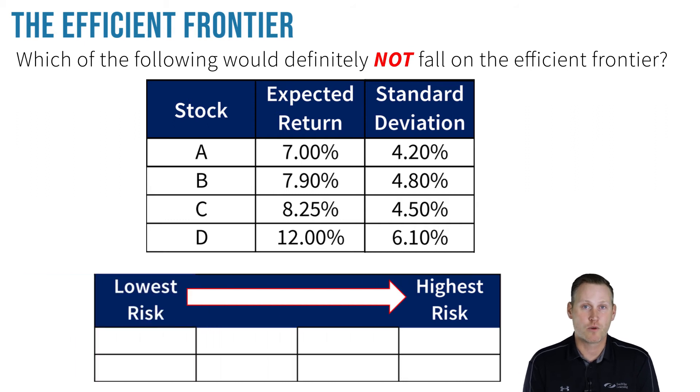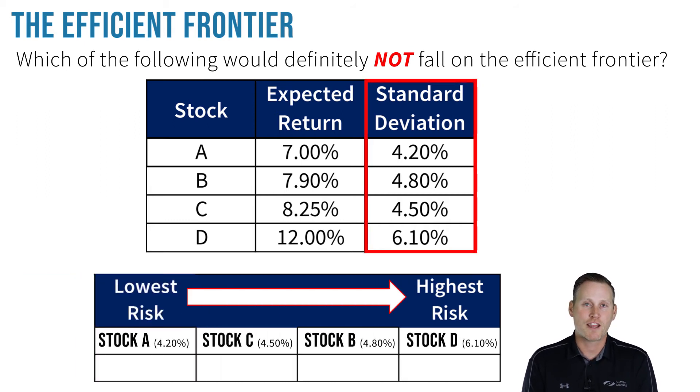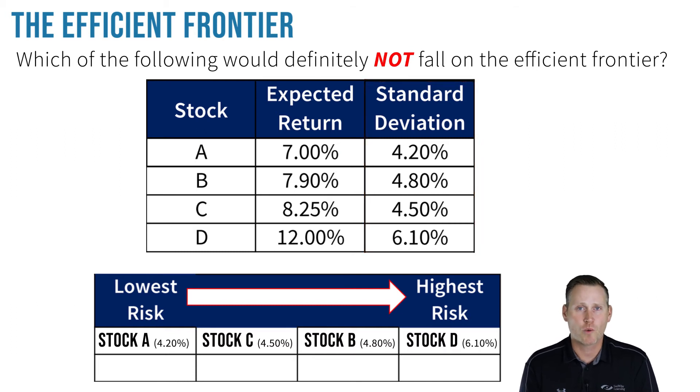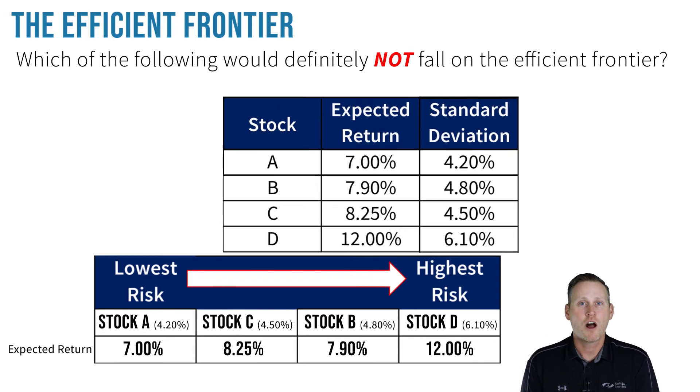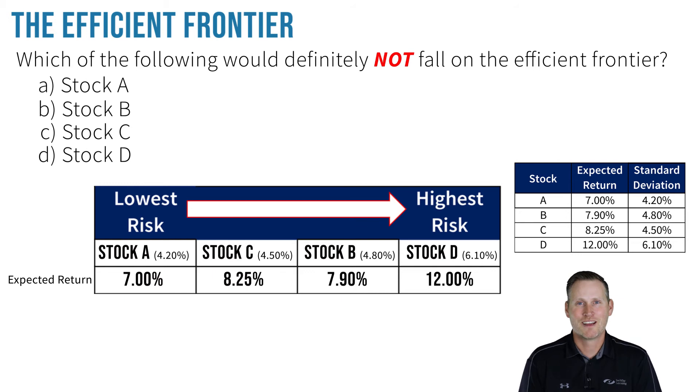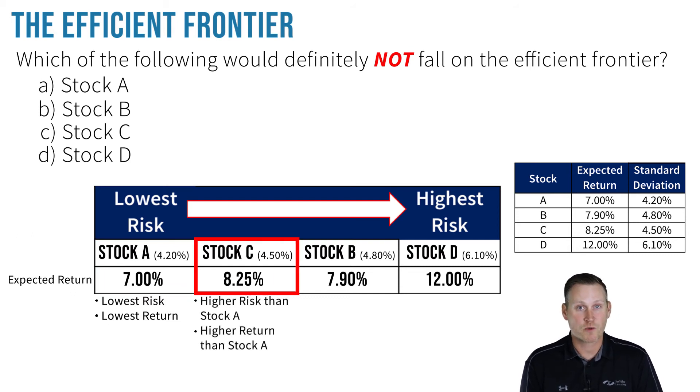From there, it's pretty straightforward. As the standard deviation increases — in other words, as the risk increases — the expected return should increase too. If it doesn't, why would you accept the added risk? Stock A has the lowest standard deviation of 4.2% and the lowest expected return of 7%. Stock C represents more risk with its higher standard deviation of 4.5%. In exchange for accepting more risk, notice the investor is rewarded with a higher expected return of 8.25%. Makes sense so far.